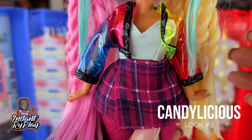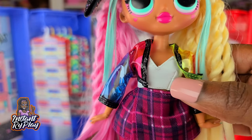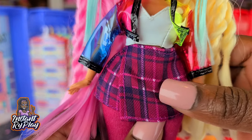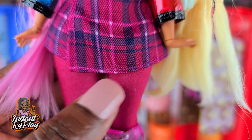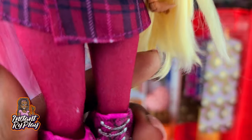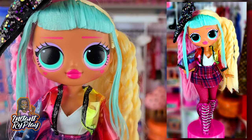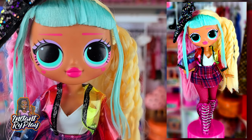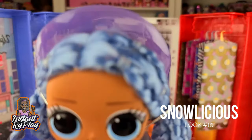Candelicious has a bow in her hair and she has on Angles's little jacket. The little top I got from Haunt Couture, and this is Shadow's little skirt. Underneath she has on some leggings that are Disney Princess Comfy Squad, and these are Lady Diva's boots. I think this is a cute little color scheme — this is the look that I created for Candelicious.